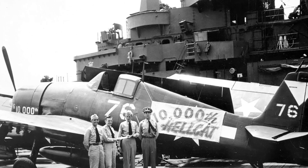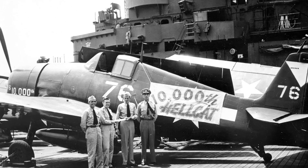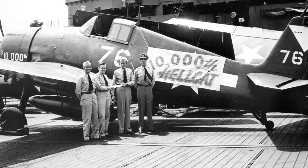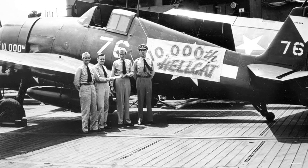On May 23, 1945, Navy Fighting Bombing Squadron 87 received the 10,000th F-6F Hellcat to be manufactured, while on the USS Ticonderoga at Ulithi.